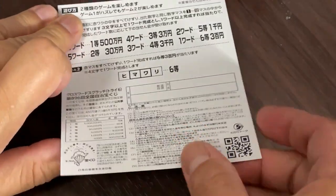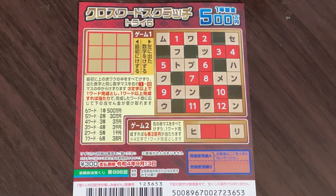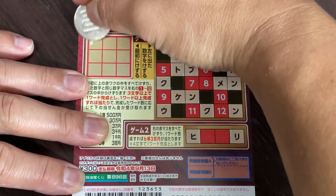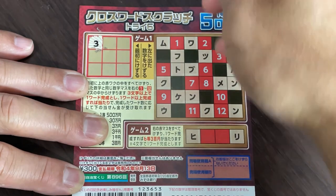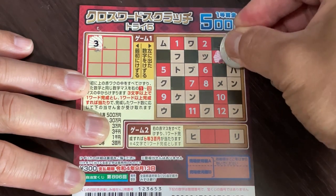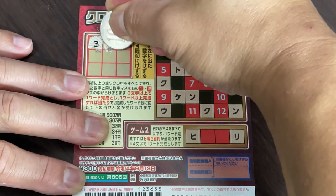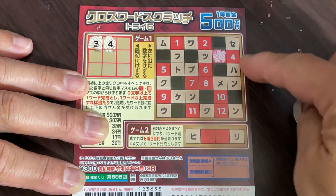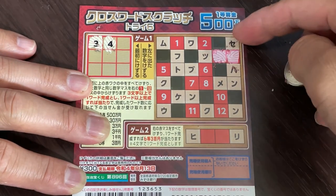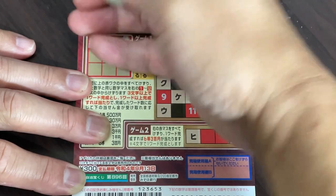I've got one ticket, so wish me luck. I will use a coin. I can scratch anywhere — I'll scratch here. Number 3. So I need to find number 3 here, and it reveals nothing. Next box. Number 4. Here — nothing. Number 10. Here.